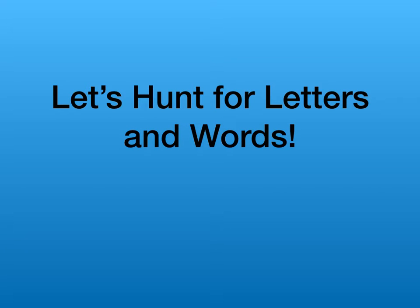Hi everyone, this is Miss Smith and we're going to do an activity hunting for letters and words. So before you do this activity, you can think about what you want your child to work on right now. If they still need to practice some letters, you could do letters. Or if you think they've mastered all their letters, they can move on to doing some sight words. We'll talk a little bit about what those are.